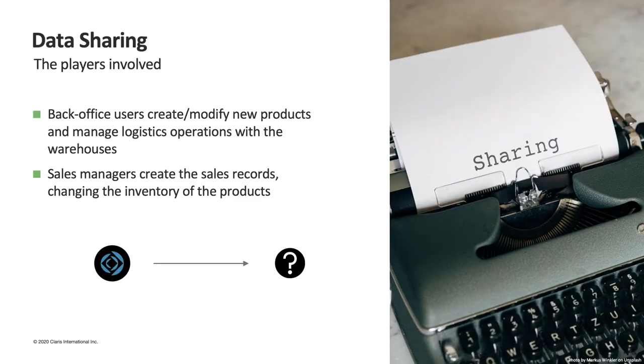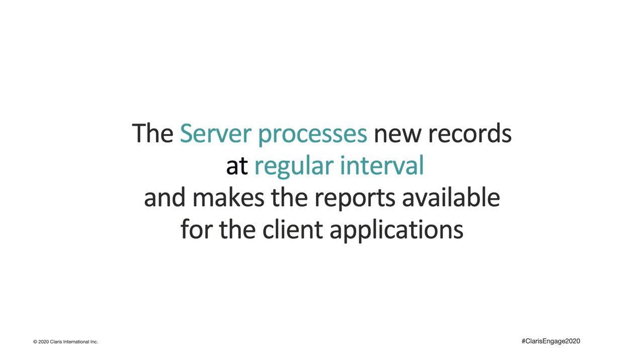In our application, data is created and modified by two main players: back-office users, who use the central application to create and modify products and manage logistics with the warehouses; and the sales managers of the stores, who create sales records, thereby changing product inventories. With these two important aspects in mind, the solution we chose was to have the server process new or modified records at regular intervals and save the results in an area always available for our client applications.